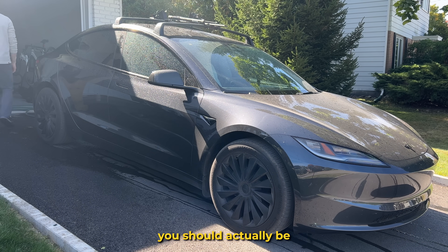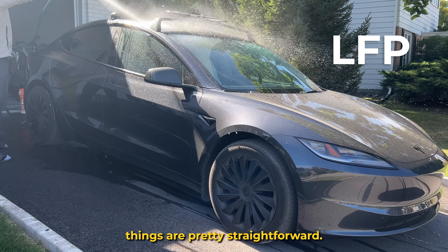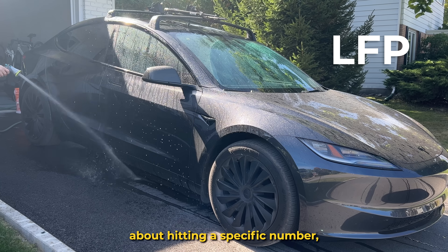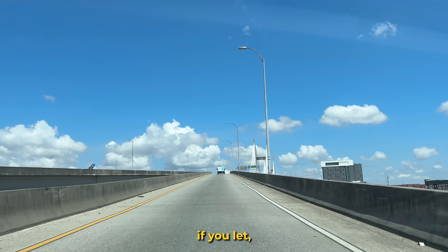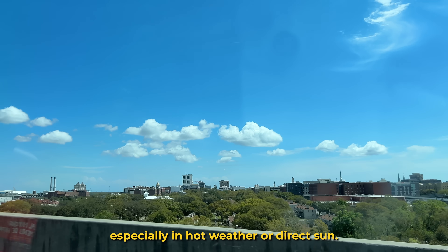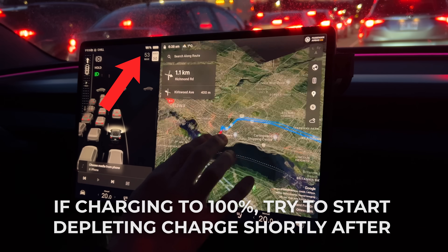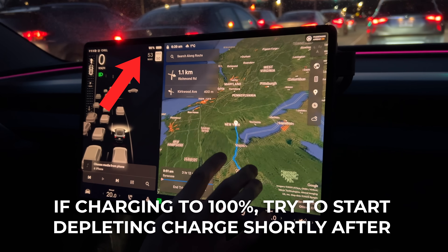For LFP owners, daily charging is pretty straightforward. You don't need to stress about hitting a specific number since Tesla says charging to 100% is fine. The real issue comes if you let the car sit at 100% for long periods, especially in hot weather or direct sun. Heat accelerates chemical reactions inside the cells that increase degradation over time. So try to time your charging so that you're driving not long after it finishes — especially when topping up to 100% — rather than leaving it topped up all day in the sun.